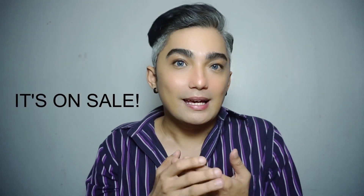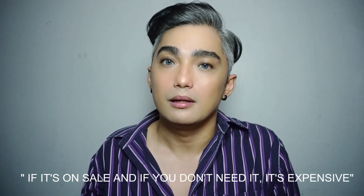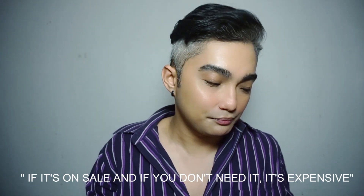So guys, I bought it on my own. It's not sponsored by Beauty Manila because it's on sale, so I bought it. So she's Escudero — if it's on sale and if you don't need it, it's expensive. But I guess it's my first time to buy these products because I just want to test them out — kung maganda ba siya or hindi, so depende na. I will just do a review of those products. But for now, mag-unbox muna tayo.